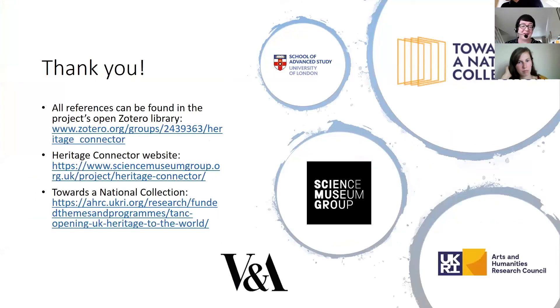Thank you very much — that's the Heritage Connector project. There's a website on the Science Museum Group site, the Zotero Library link is there, and also if you'd like more information about the Towards a National Collection Programme there's a URL for that too.